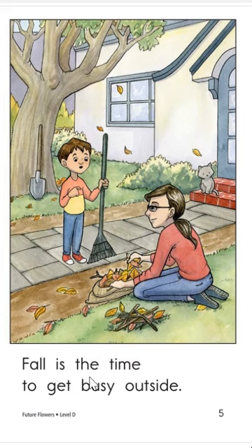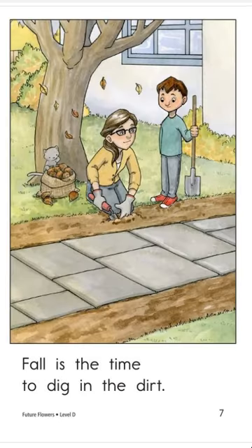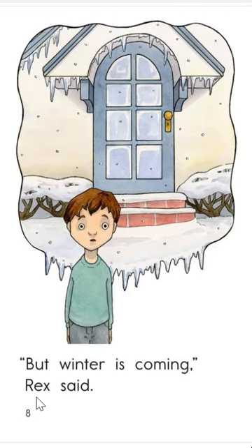Fall is the time to get busy outside. But winter is coming, Rex said. What is Rex imagining? Fall is the time to dig in the dirt. I wonder why you dig even though it's going to get cold before you can grow your flowers. But winter is coming, Rex said.